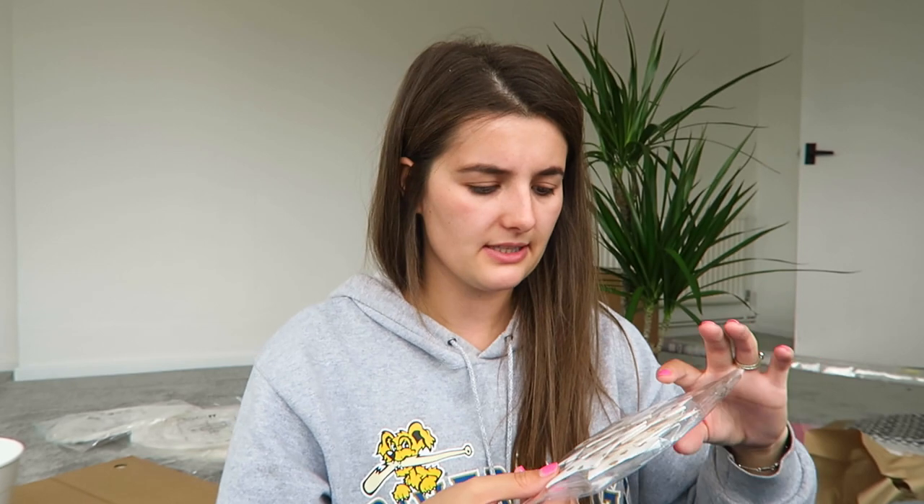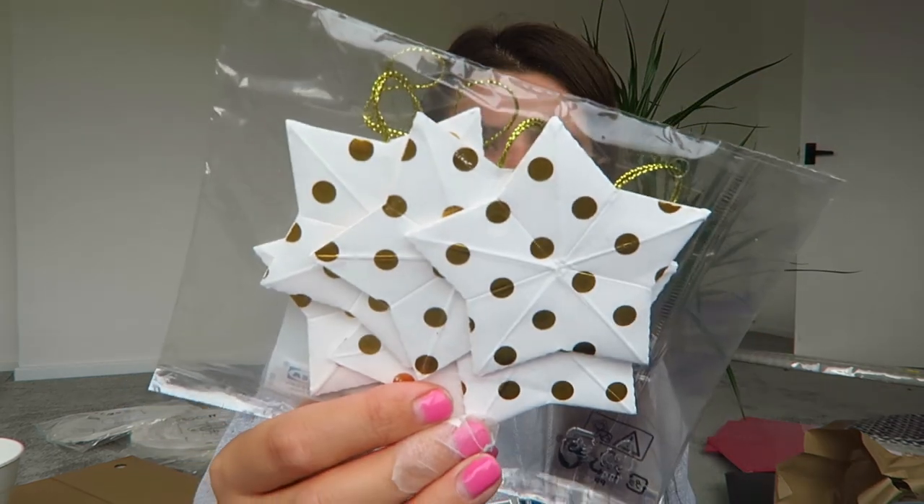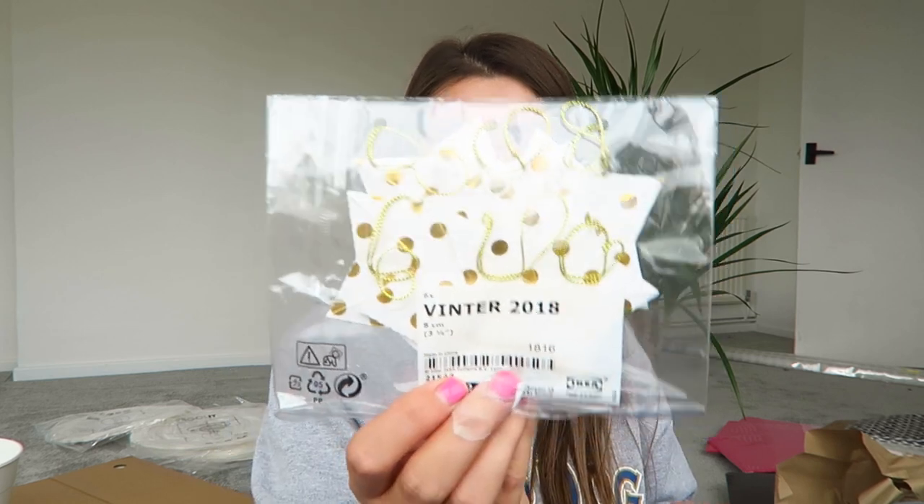I got some tree decorations - these were £1. They pop out so they're sort of like 3D, and you get six in the pack. I just loved them. I think white and gold might be my theme this year - they're all like Christmas deck-out shapes.